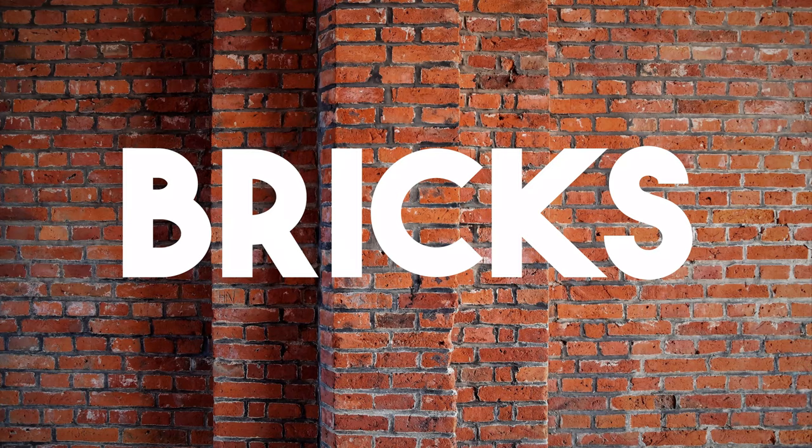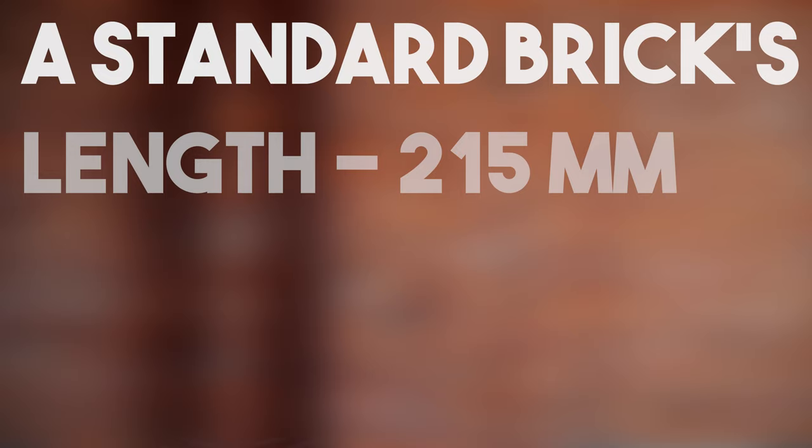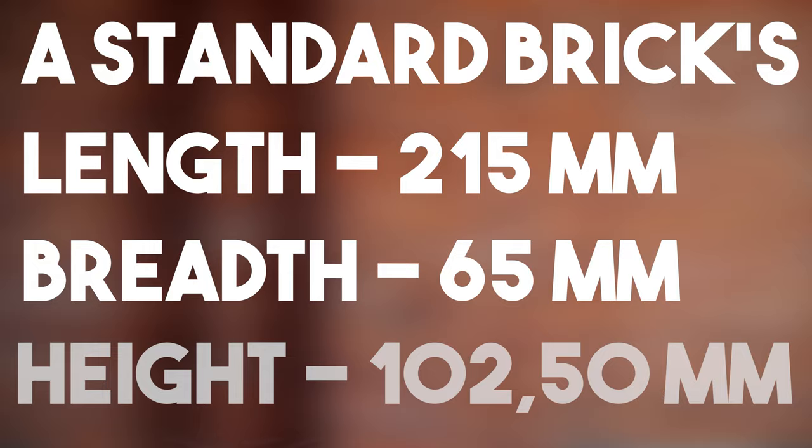Hey, what's going on guys, European with Vik here and today we're going to talk about bricks. A standard brick's length is 215mm, the breadth is 65mm and the height is 102.50mm.